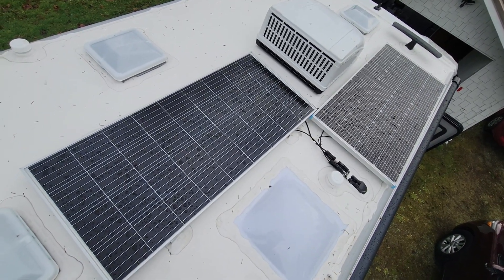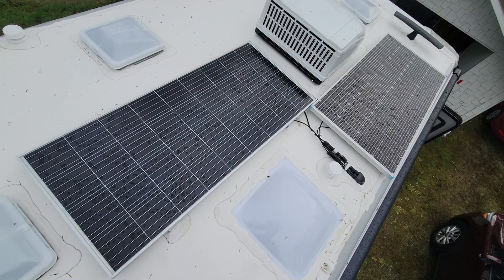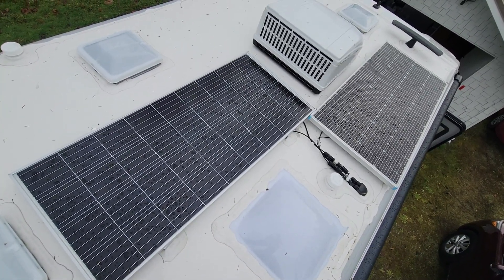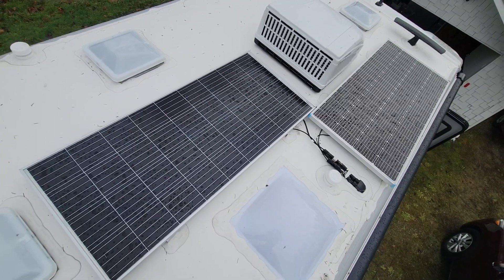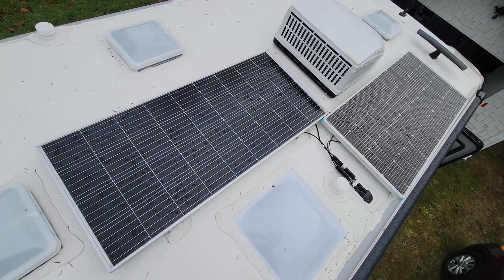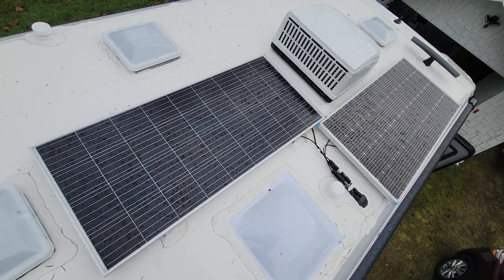Welcome to video number four on the 2024 Coachman Cross Trail Extreme. This video is going to be on the electrical system and we'll start up here on the roof to see the solar. There's 200 watts per panel, so 400 watts of solar total.